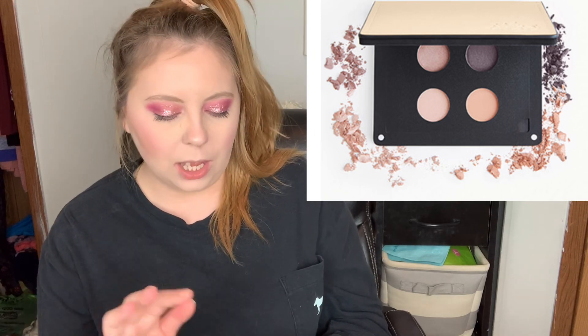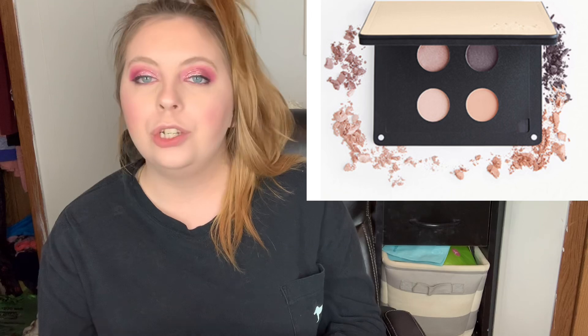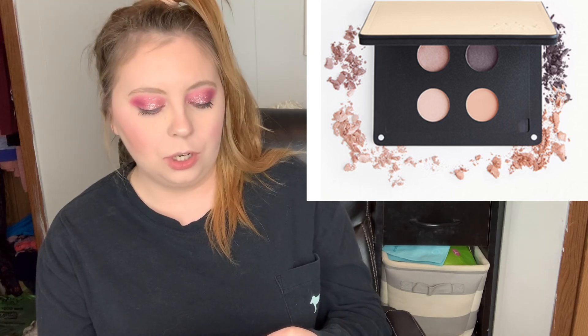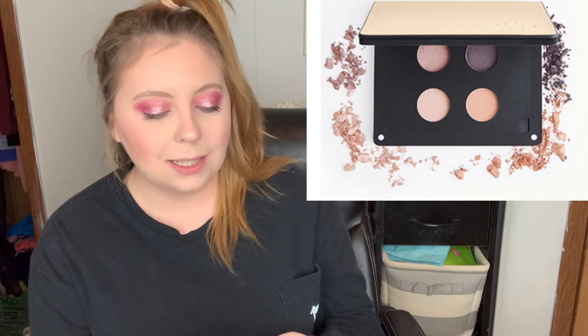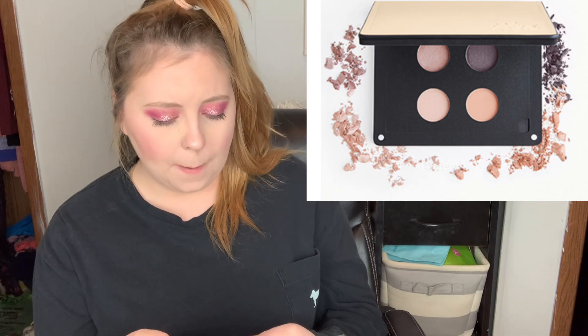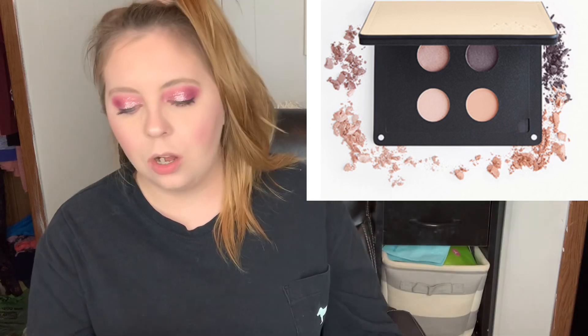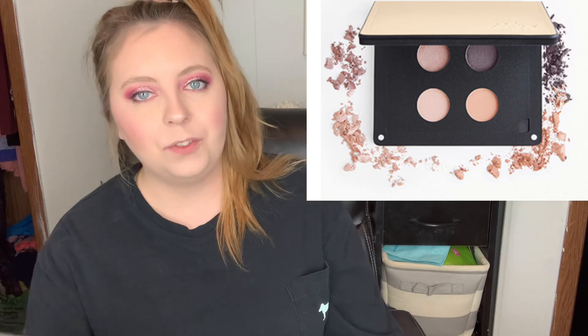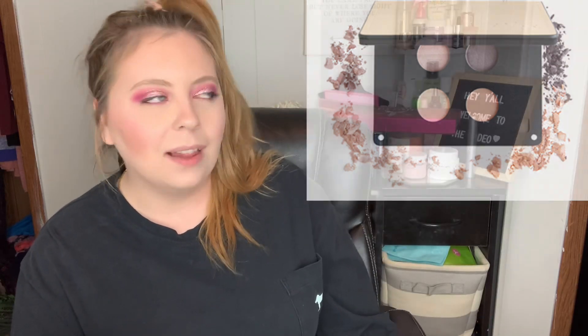The retail value of the palette is $32 on sale, but it's originally $36, which I think is insane for four little shadows. If you guys are into the brand and you've heard of them — I personally haven't — but if you have and you like them, then you'll like this little quad palette.